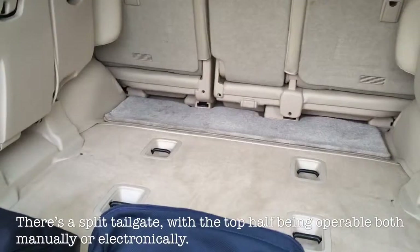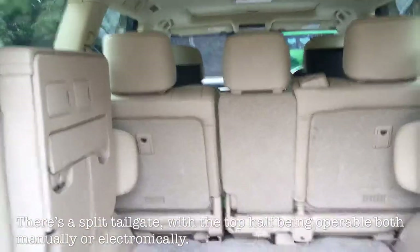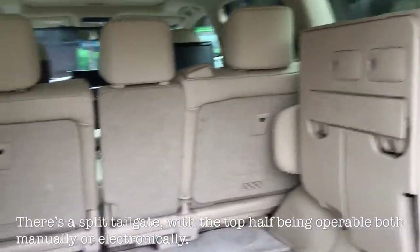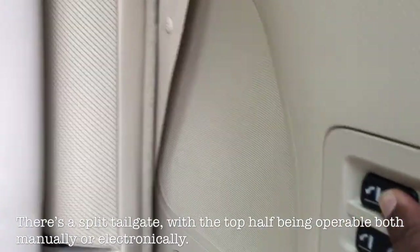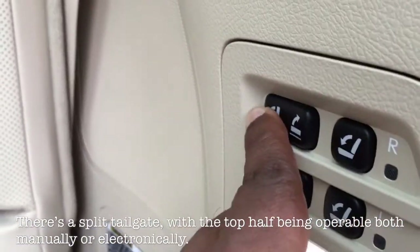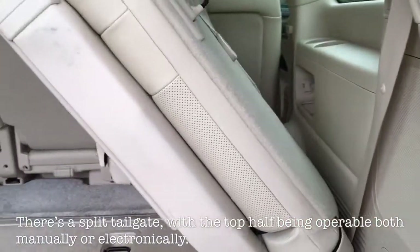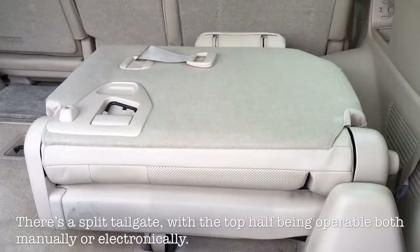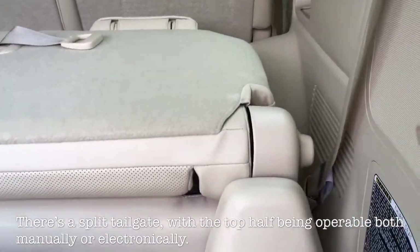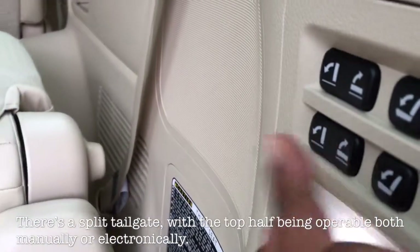Split tailgate, and here's the interesting feature of this Lexus LX. The third row seat operates by electric with this little button.